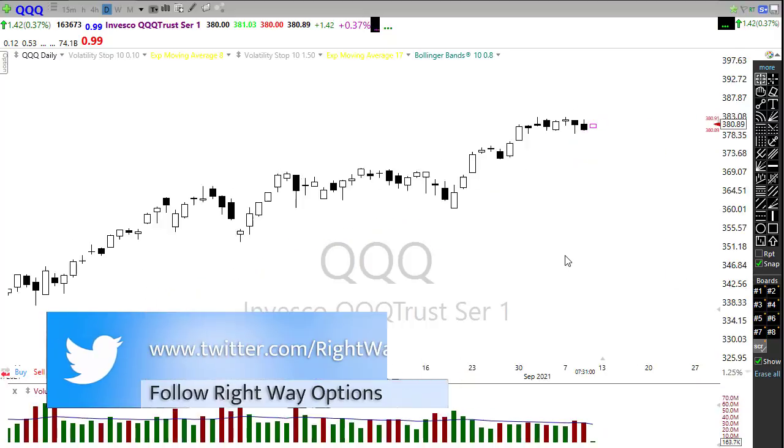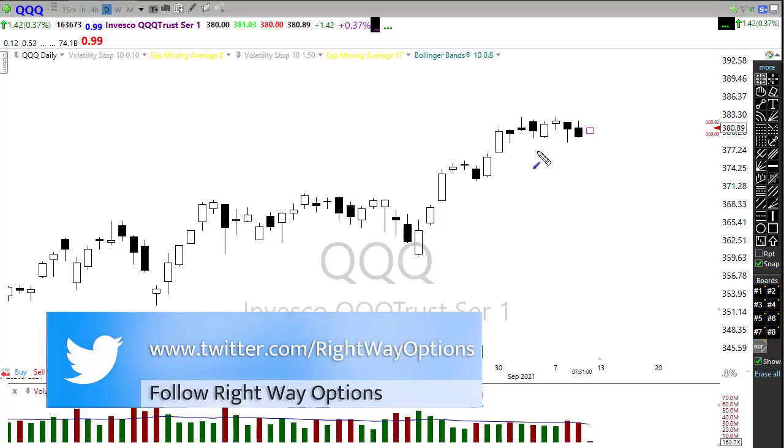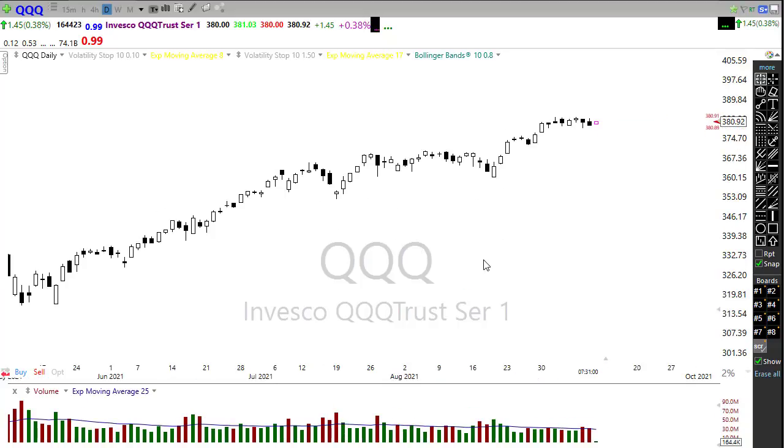This morning we're showing bulls trying to push back up, and what that also suggests is we are within striking distance of new record highs. There'd be no reason to believe we couldn't just power on through with big tech pushing and try to hit some of those new record highs today — you never know.